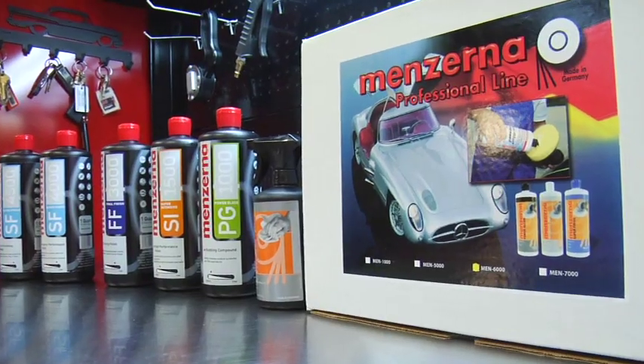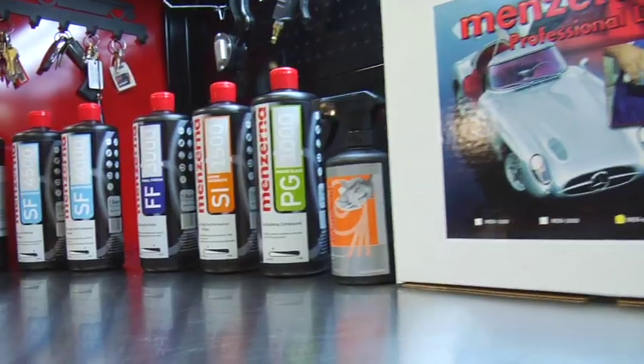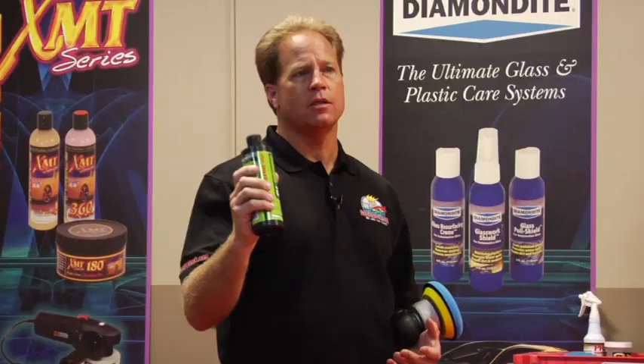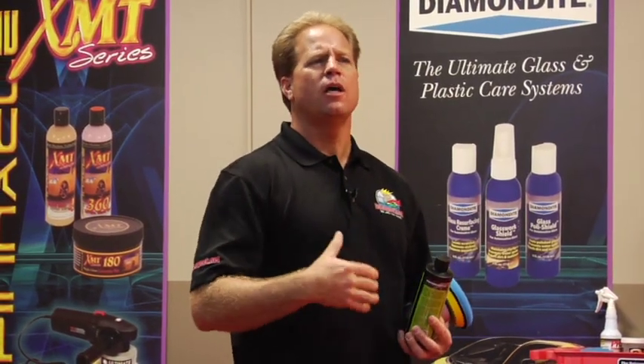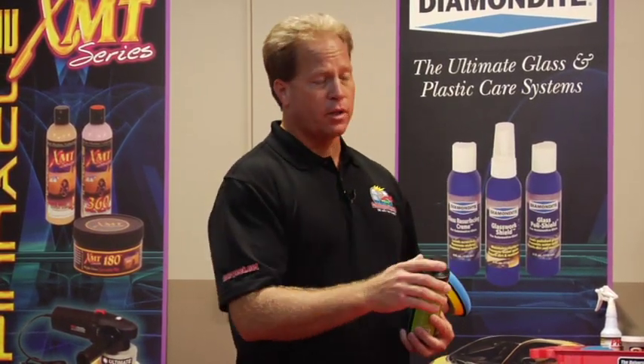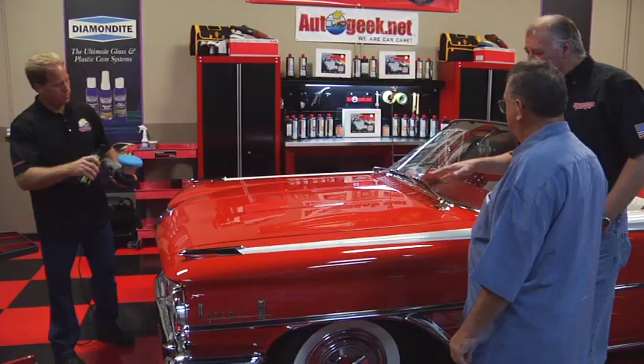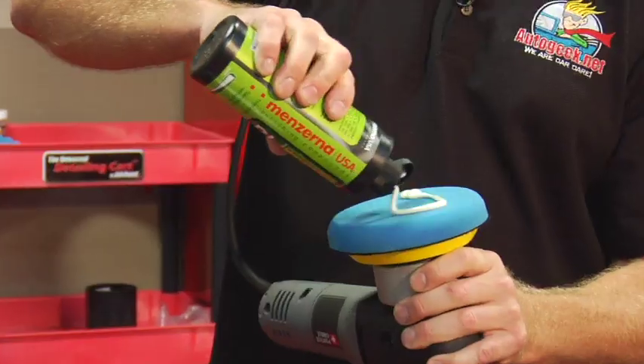What I've got here is a product by Minzerna USA. Minzerna makes some of the best polishes in the world, but they also make a great polymer sealant — kind of like a wax, only it tends to last longer. It's going to really amp up the gloss. Now, you were saying you're a little hesitant about using a power buffer on this thing?